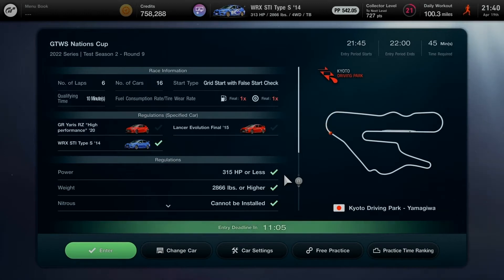Hello, what is going on, you guys — Hyperion Blue GT here. It's time to get ready to go Round 9, the final race in Test Season 2 for the 2022 series of the Gran Turismo World Series Nations Cup on GT7.